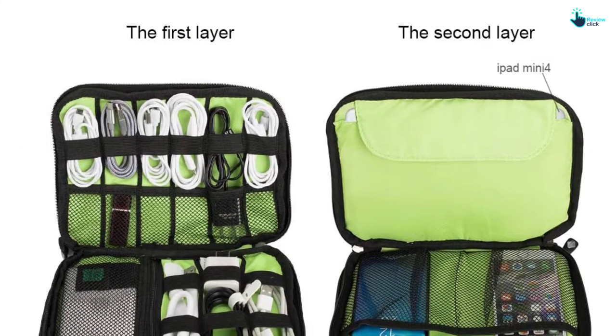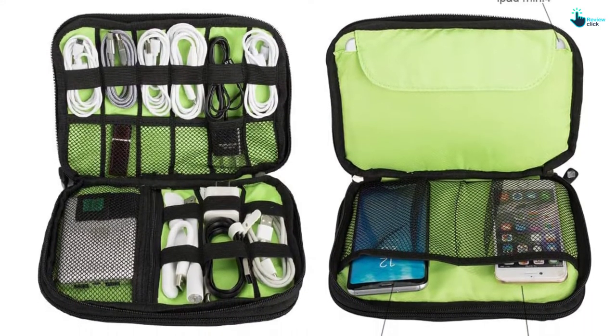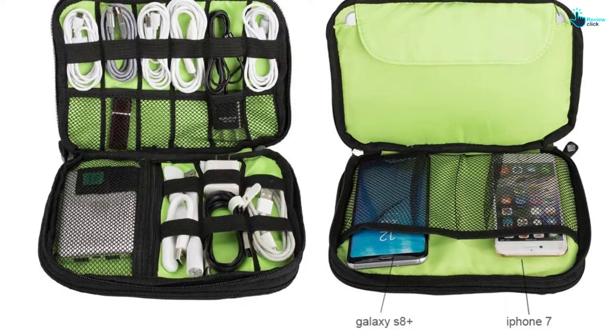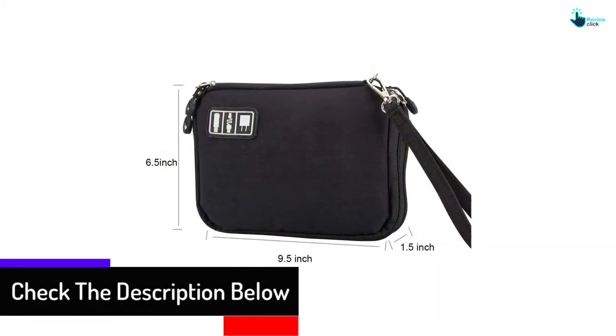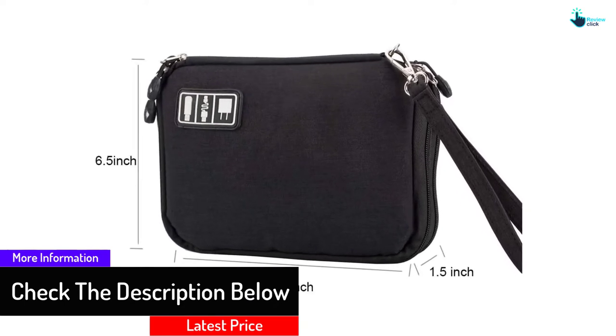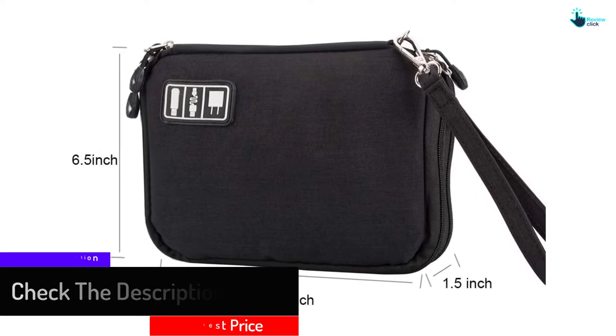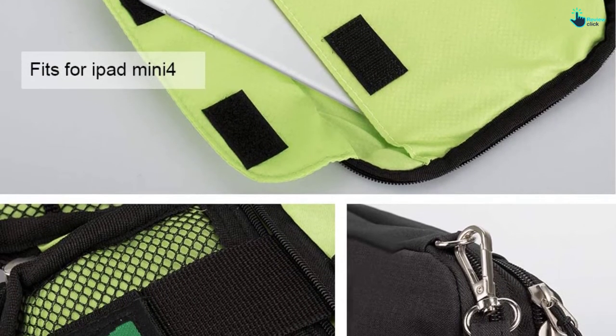This accessories organizer will keep all your things organized while maximizing your storage space. The travel bag is made of premium water-resistant nylon, and the pockets have a double zipper design for immediate access and easy opening. It has a small and lightweight design, so you can easily tuck it in your laptop backpack or briefcase.